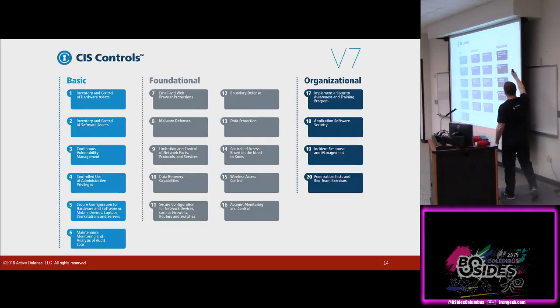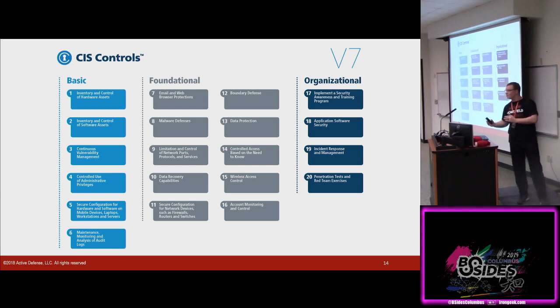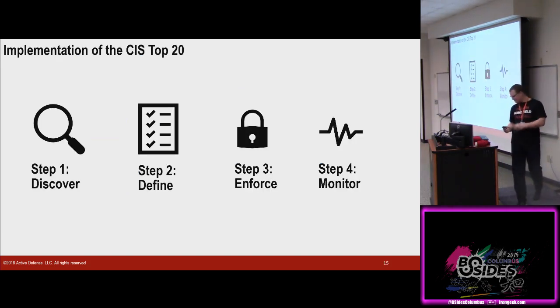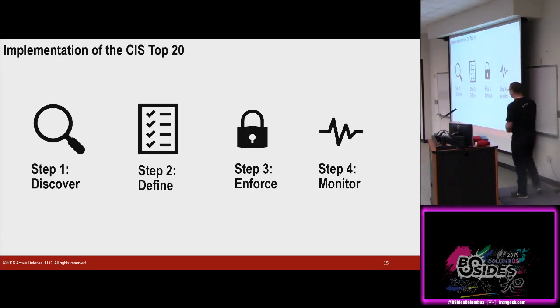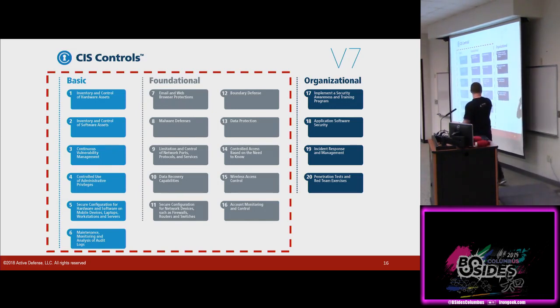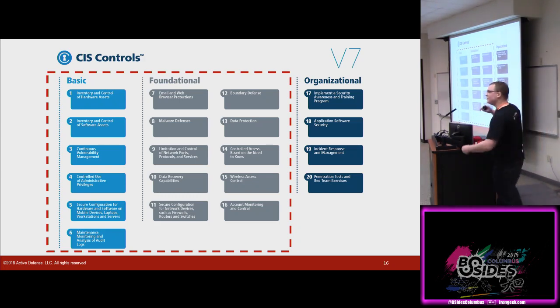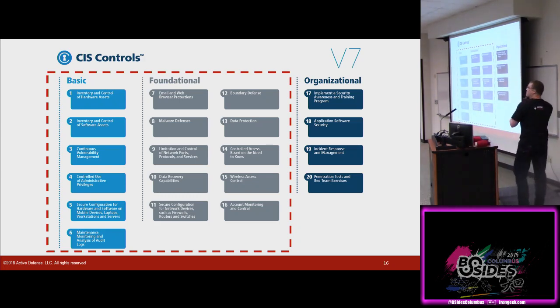Because all the frameworks are going to kind of boil down into an implementation plan that looks like: discover, define, enforce, and monitor. Do we start at step one and go to step two and step three? Maybe we start somewhere else because we already have something. If we take this and break it down into a fundamental implementation, we can start knocking off multiple bullet points with single systems and single solutions. Now, I did clickbait a little bit — I said it was the top 20, but we're going to cover the top 16, because 17 through 20 are really difficult to do with just tools. Implementing a security awareness program is going to be a culture change, but I can give you good references to start thinking about that.